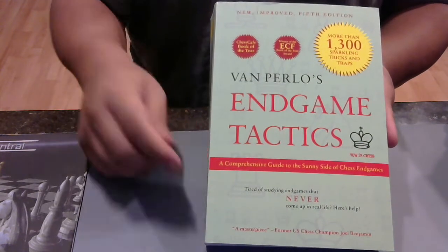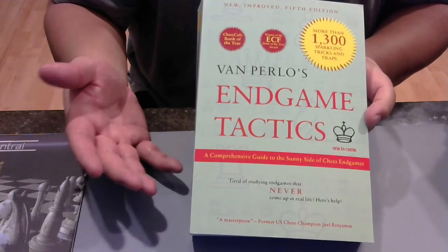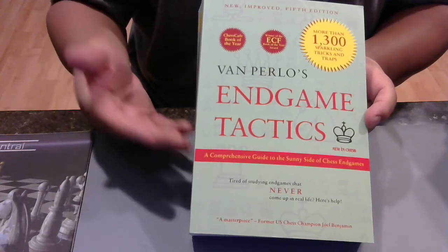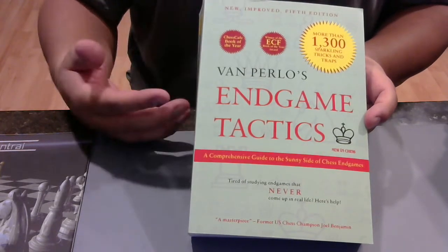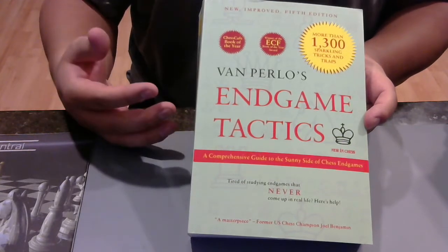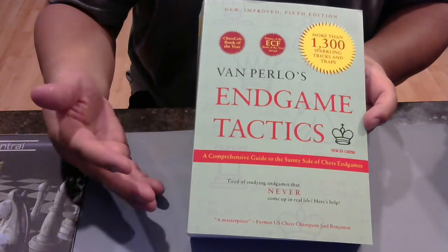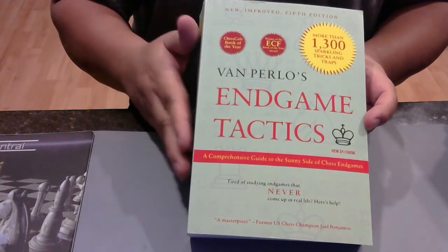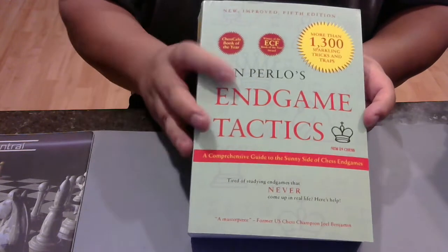Van Perlo's Endgame Tactics. It's engaging — that's the important thing about endgames. If you were super dedicated or had a will beyond that of a five-year-old, which I don't, you would push yourself to learn endgames even though it was tedious and boring. But I need the writing to be engaging and the progression to be smooth, and not to be overwhelmed. Van Perlo has an approach that makes studying the endgame amenable. Good endgame book.